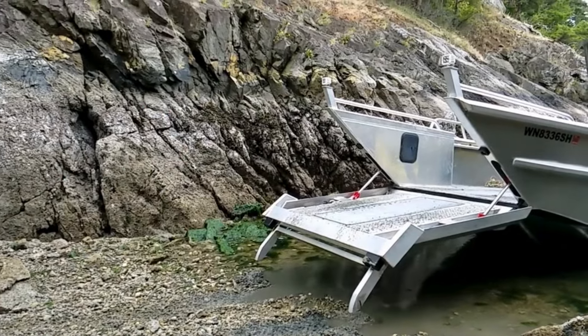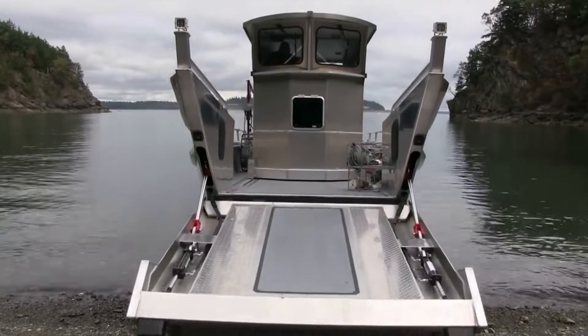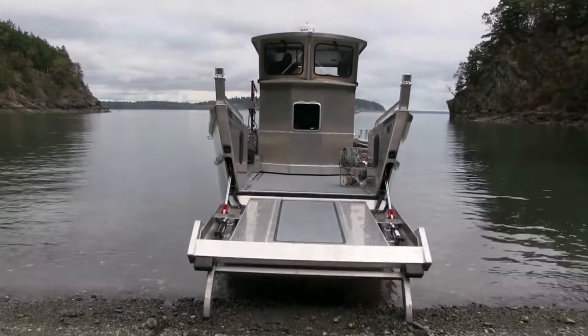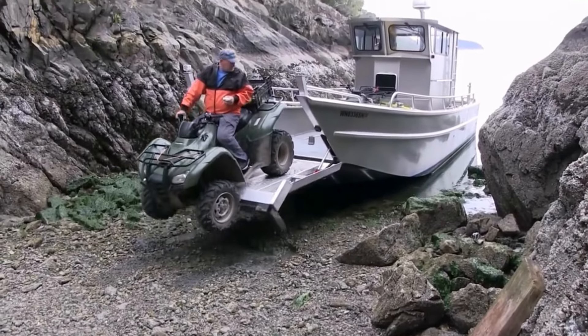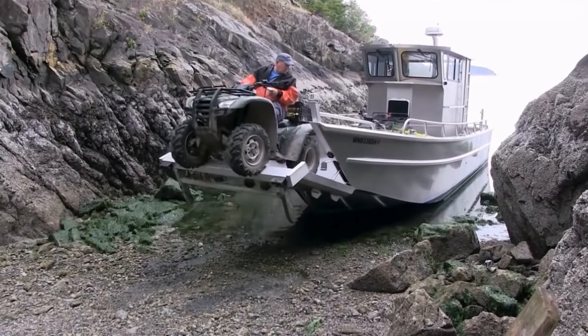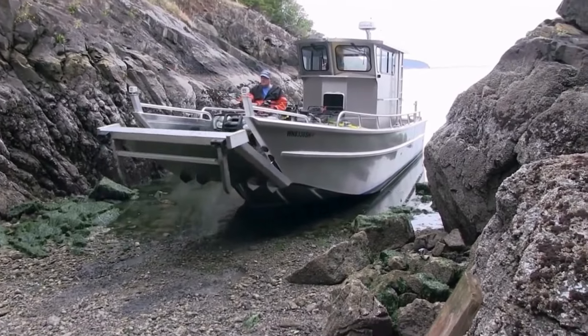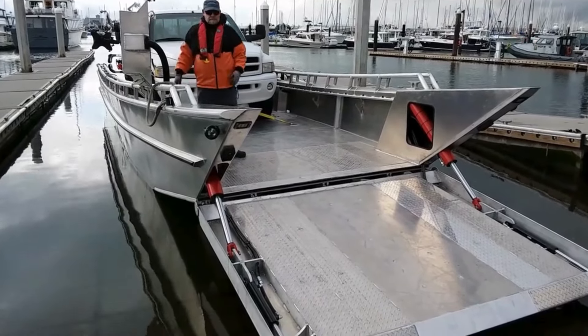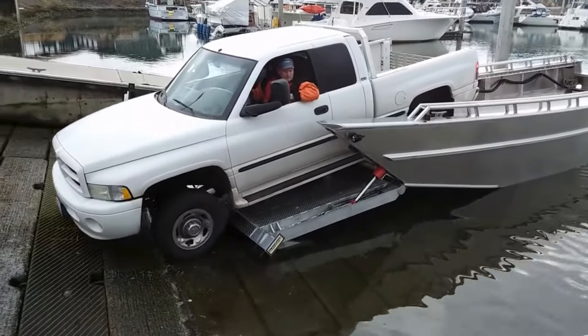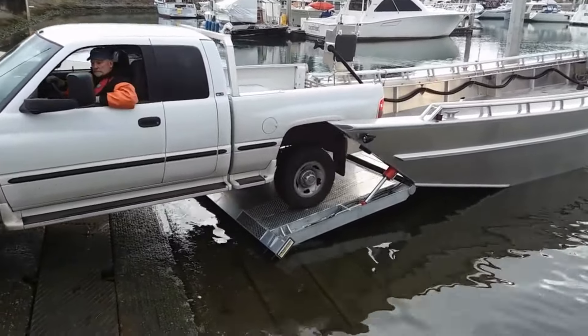A 25-foot marvel with a 10-foot beam, powered by twin Suzuki 150s, making emergency spill responses look like a breeze. With a touch of unexpected elegance, their vessels turn heads with striking white engines — a serendipitous upgrade from the usual black. Whether you're charting unknown territories or responding to the call of duty, Hard Drive Marine has the vessel for you.